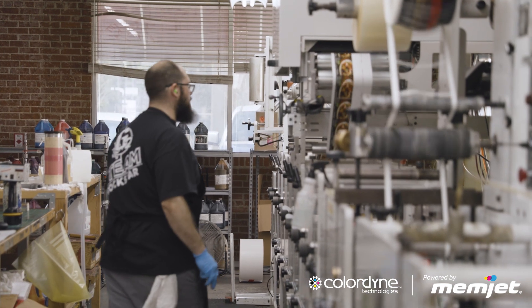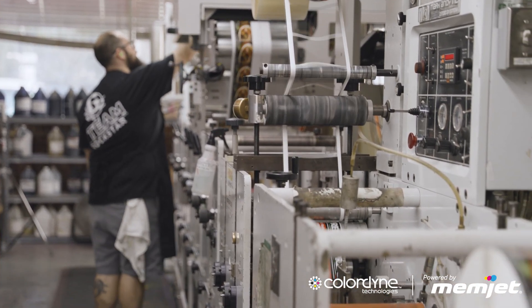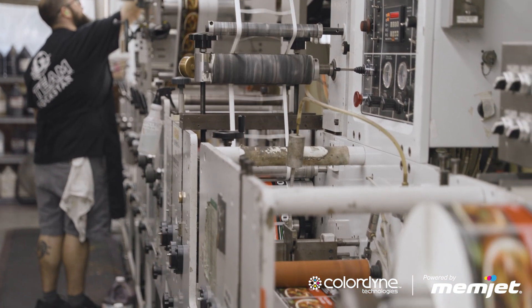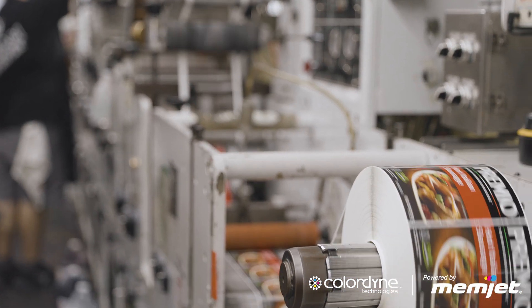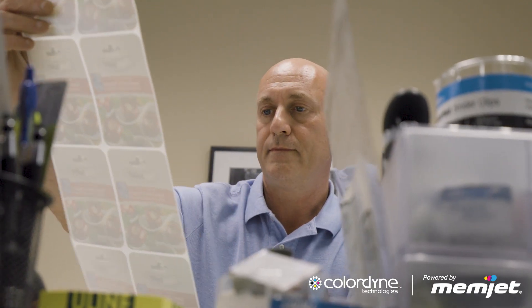Hybrid printing has affected the way we print because we've now decided that if we can't get to a price point that's strictly digital, it allows us to look at it with the flexo capabilities that can and will lower cost to get to that price point that we can sell it at. Our customers are always looking for the highest resolution, which the Color Dine gives us at 1600 DPI, which is phenomenal.